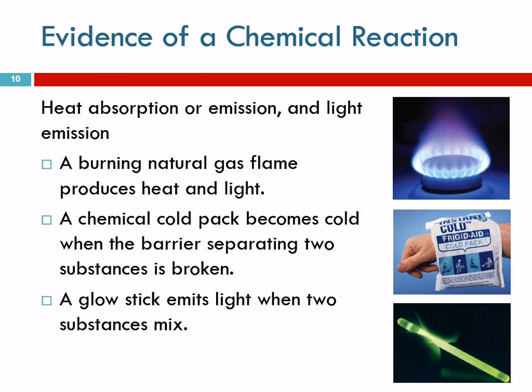Instant hot packs that you use when skiing to keep your hands warm are also a chemical reaction. Glow sticks are another example — there's a little glass tube inside the bigger plastic tube. When you break it, the two chemicals mix and light is released. It appears to be magic, but it's a chemical reaction.